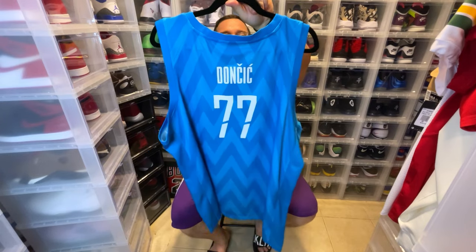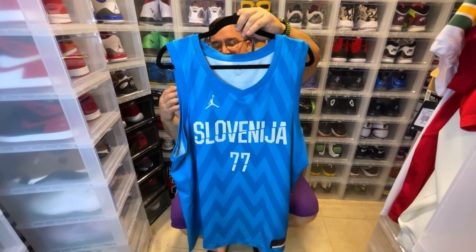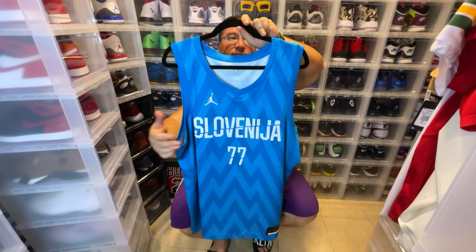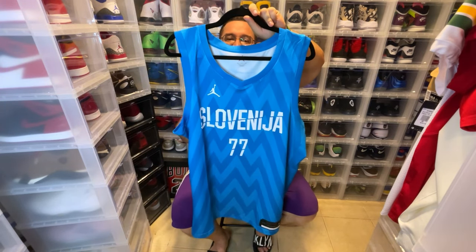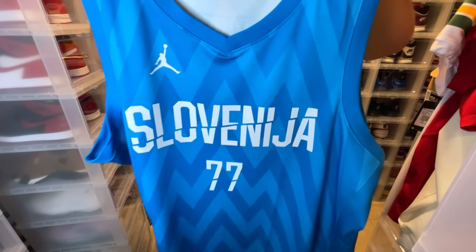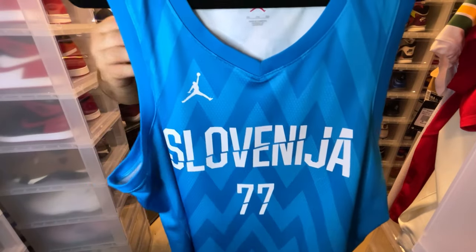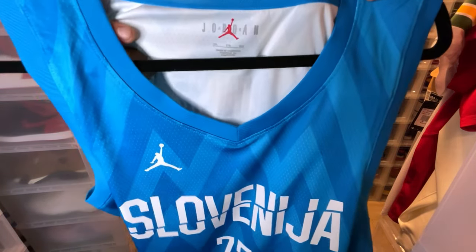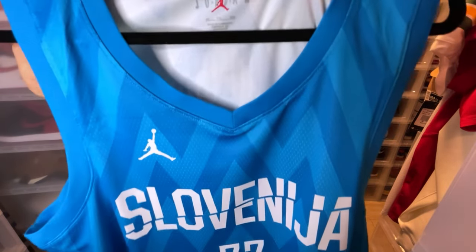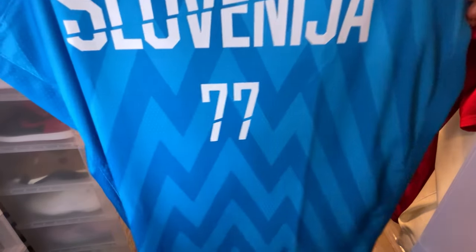This is a Jordan Brand swingman version of his international jersey. We have Doncic 77 on the back. When he played for Barcelona he had number seven, and when he jumped to the NBA he used 77, so now he's back to 77 even in international play. Everything on this jersey is heat pressed — the Jumpman logo, the information tag with Jordan on it, and Slovenia across the front.